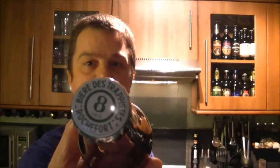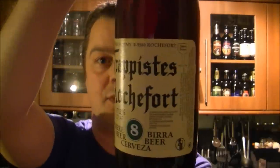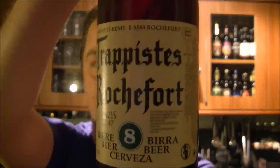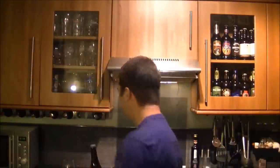It is Trappist Rochefort 8. There's the bottle cap. Here's the bottle. Wow, this new camera angle is really letting the bottle pick up nicely. Really happy with that. Without further ado, let's get this beer cracked.